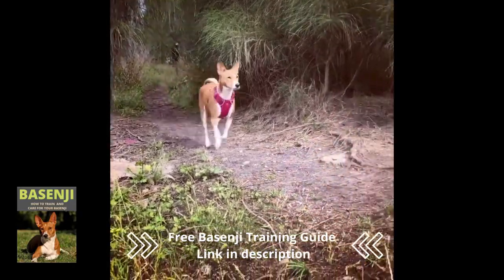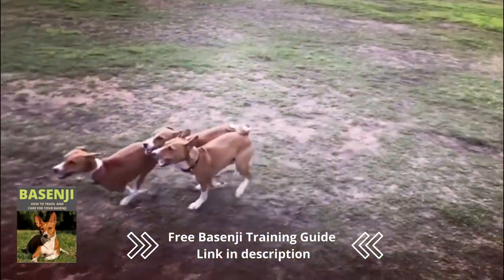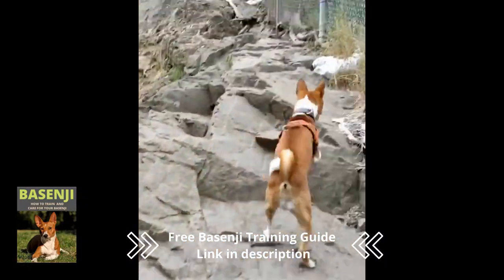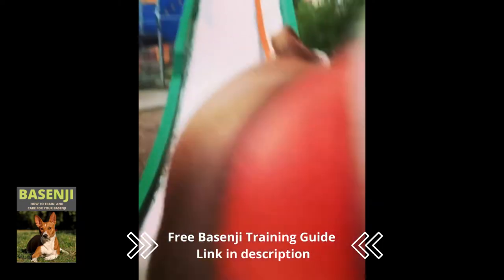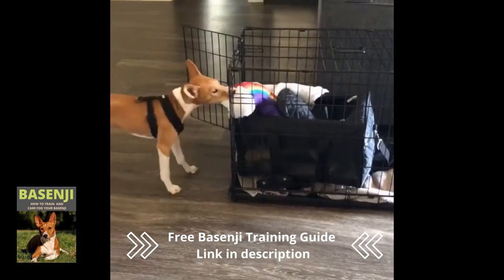The Basenji is an African breed with origins in the Congo. The dog was further developed as a highly skilled hunter dog in Central Africa, and as a result it is also known as the Congo dog. In the early 20th century, the Basenji was introduced to Europe and the United States, and in 1943, the American Kennel Club officially recognized the Basenji.